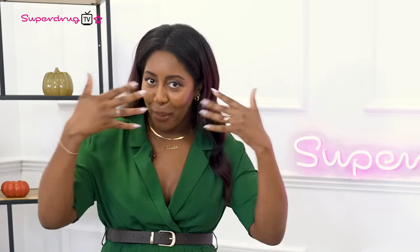First up, we're heading behind the scenes on Superdrug's Halloween campaign, giving a taste of what goes on behind those cameras, where the magic really happens.